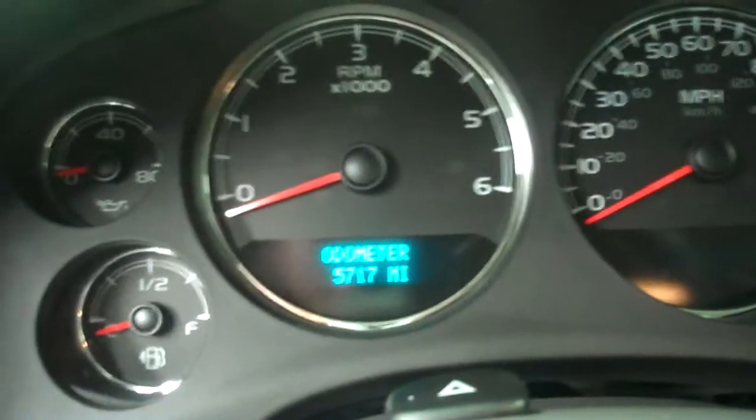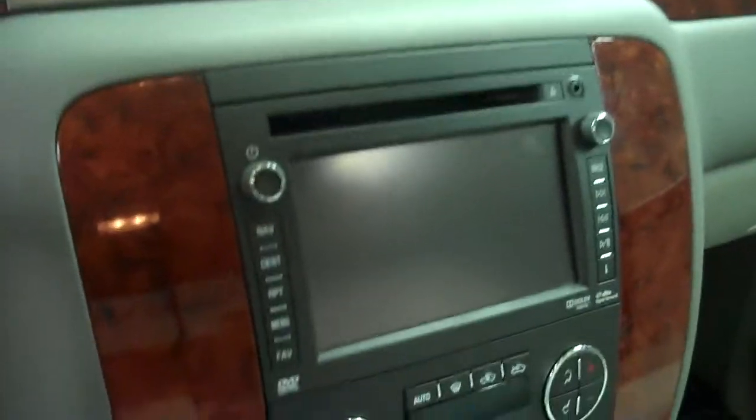This truck has 5,717 miles. Navigation and backup cam. OnStar.